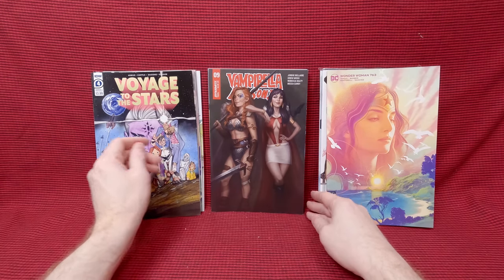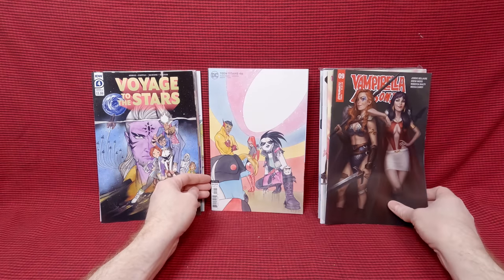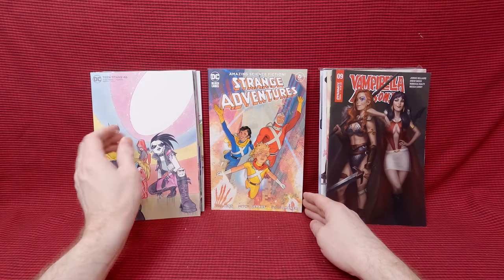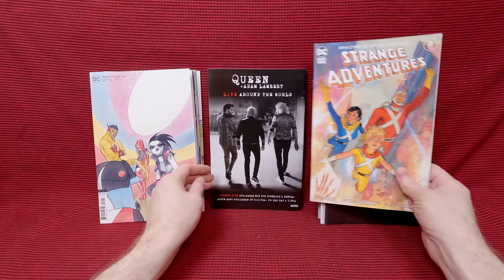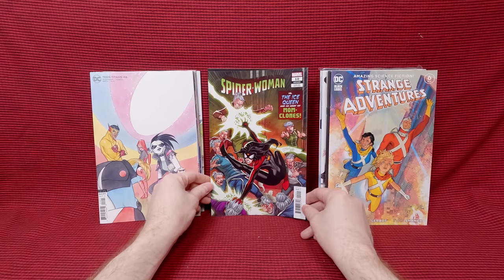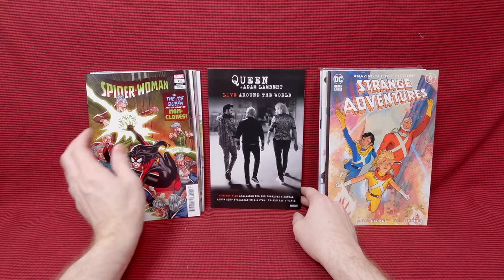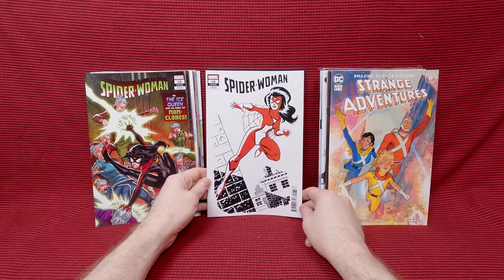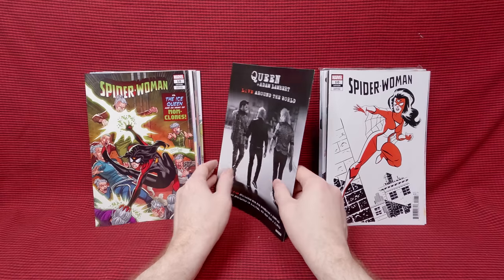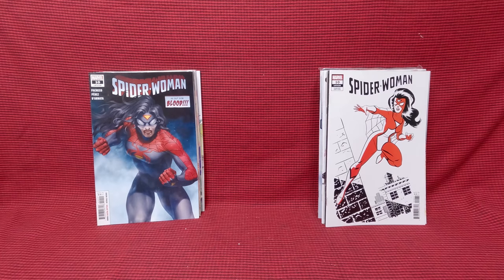We have Vampirella Red Sonja number nine — beautiful cover. Teen Titans number 46, a Peach Fumoko cover — I think I do have this one already, but that's a beautiful cover. Strange Adventures number six — really fun cover. When stuff's a dollar it's kind of hard to hold back, you just buy anything you want. Spider-Woman number 10 — beautiful cover, and a really fun black, white and red variant cover. I really like that one a lot.